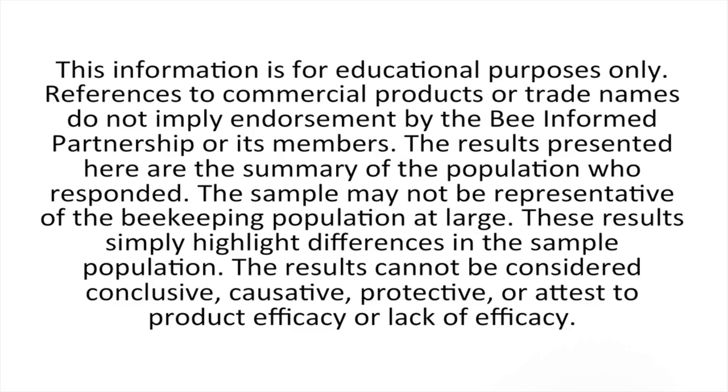The information is for educational purposes only. References to commercial products or trade names do not imply endorsement by the Bee Informed Partnership or its members. The results presented here are the summary of the population who responded; the sample may not be representative of the beekeeping population at large. These results simply highlight differences in the sample population and cannot be considered conclusive, causative, protective, or attest to product efficacy or lack of efficacy.